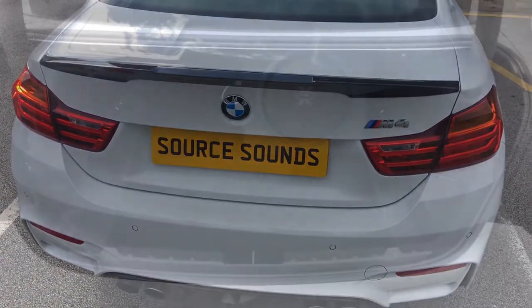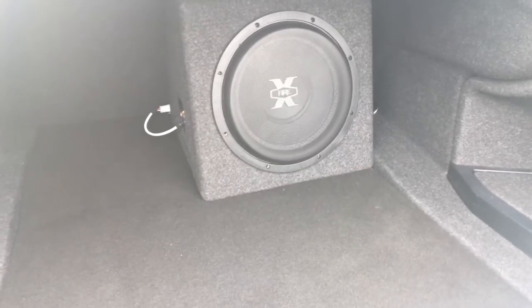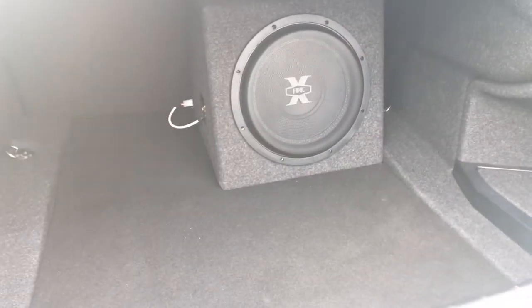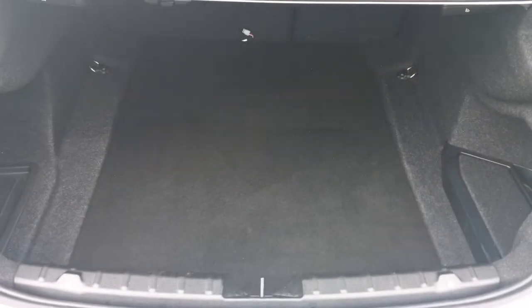We're now at the rear of the vehicle. In the boot we have an Xfire XFR 12-inch subwoofer — the customer wanted a sub that would handle quite a lot of power. I'm also going to show you where the processor is mounted. Underneath that factory panel we've added the Audison BIT processor, and there are amplifiers underneath the boot floor.